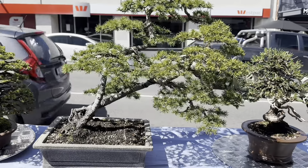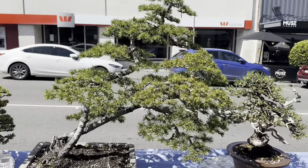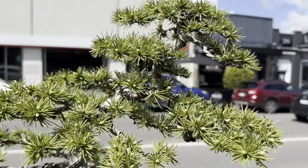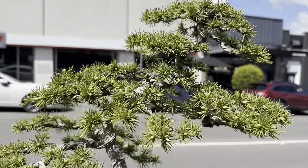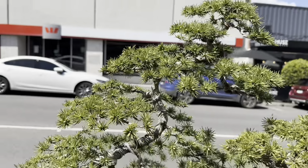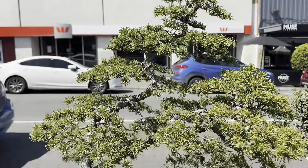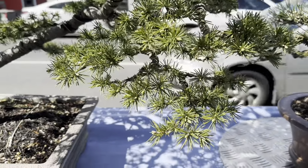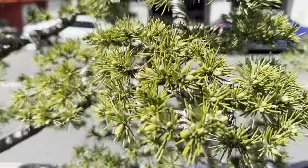Now we've got a cedar - as I said, they love their cedars here. This is an Atlantic cedar - sometimes known as Atlas cedar, but they're not blue, they're just Atlantic cedars. You can see the nice pads developed on these cedars and understand why they're so popular.